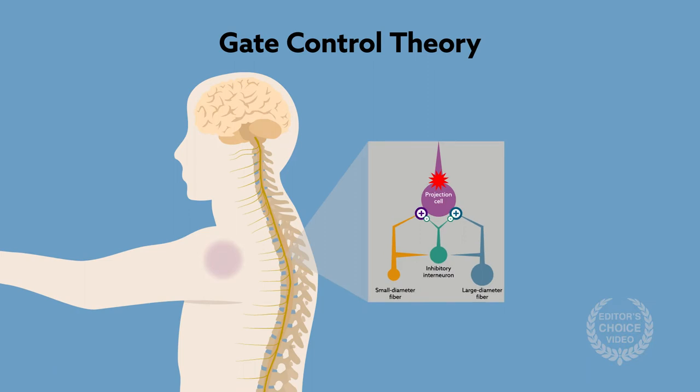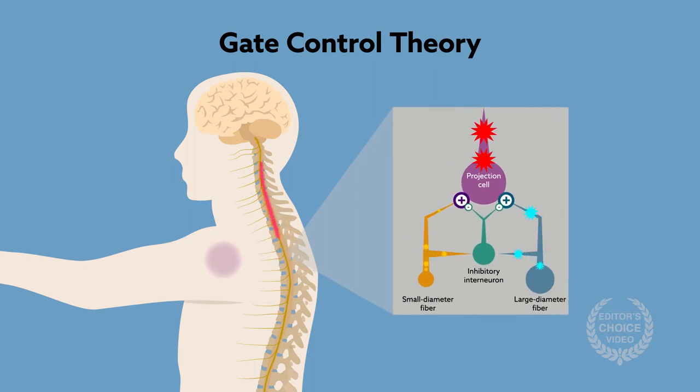The theory suggests that a combination of presynaptic inhibition and inhibitory interneuronal communication occurs in the spinal cord following the electrical activation of large-diameter afferent fibers. The result is inhibition of signal processing from small-diameter fibers, dulling pain.